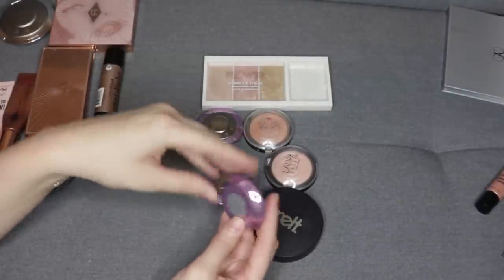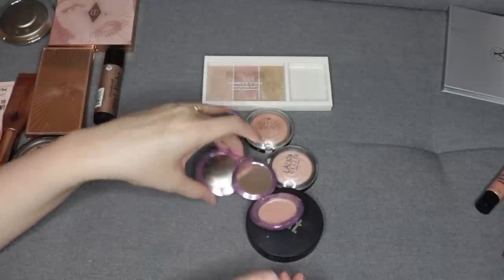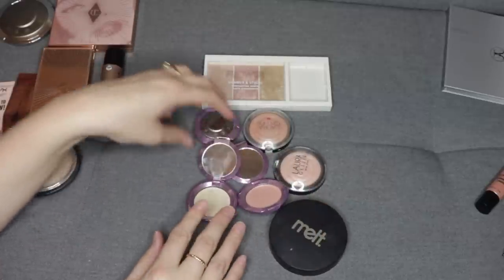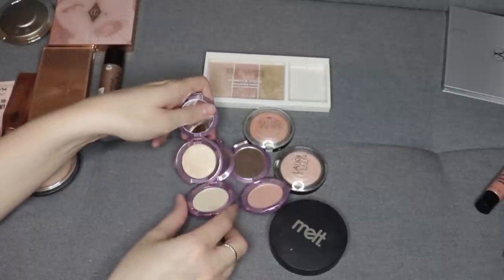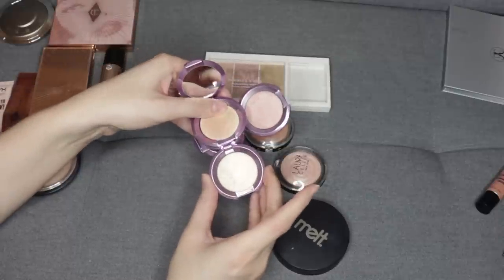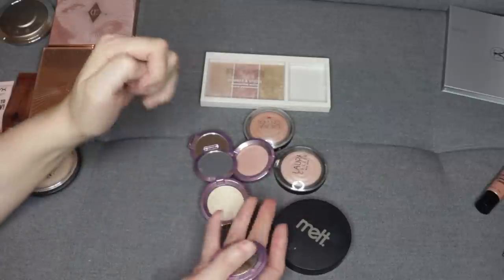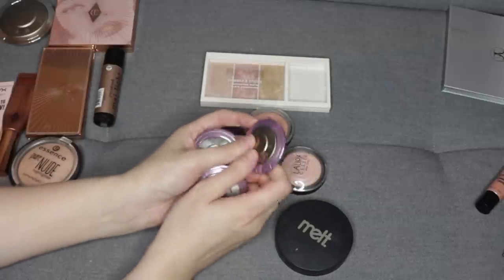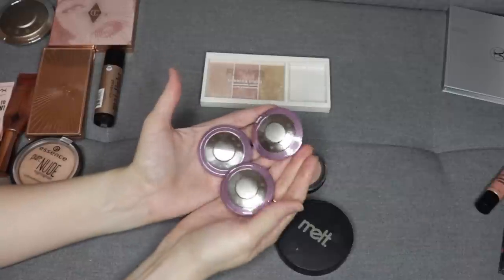I have three of these mini Becca highlights. One is in Rosé Quartz, a light pink color. Then there's Vanilla Quartz, which is kind of like a white gold. And then the last one is Champagne Pop, which is kind of like a champagne gold. I really like the formula of the Becca highlighters — I know Becca is no longer a makeup brand, but you can still get some of the shades through Smashbox now. I'm just really glad to have the minis of these. They are more of a natural looking highlight, very luminous but not blinding, so I'm going to hold on to these.